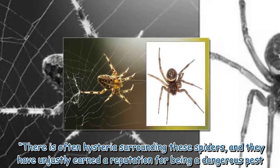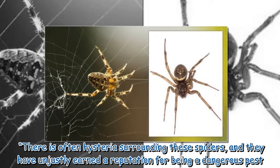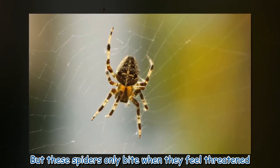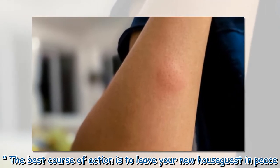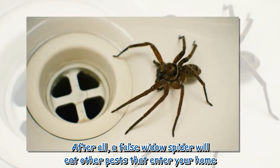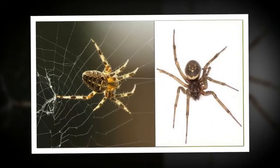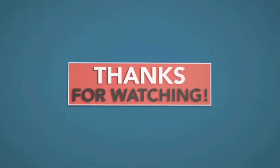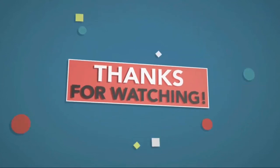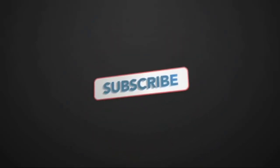There is often hysteria surrounding these spiders, and they have unjustly earned a reputation for being a dangerous pest. But these spiders only bite when they feel threatened. The best course of action is to leave your new house guest in peace — after all, a false widow spider will eat other pests that enter your home.